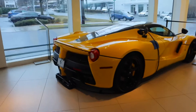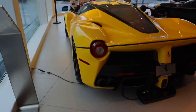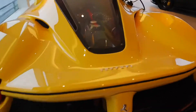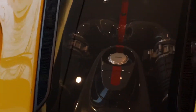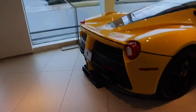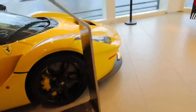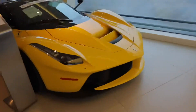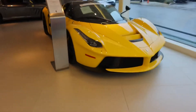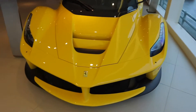But just check this thing out — one of 499 in the world, I think. This one is specced in yellow. You can see the V12 back here. This thing is crazy. I just love this car, my favorite Ferrari by far. The front end — there's something about the front end, by far and away the best part of this car. Looks great in yellow too.